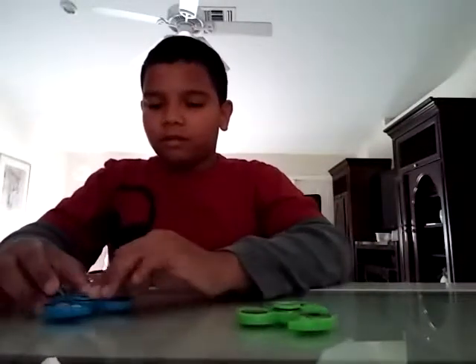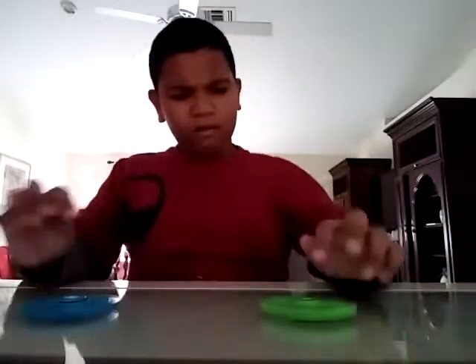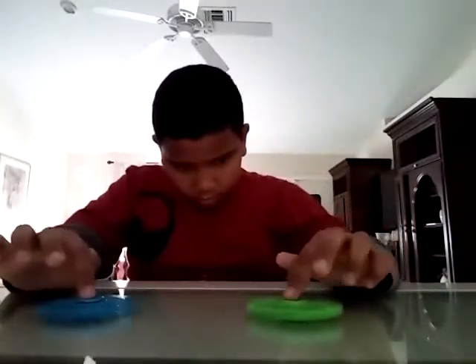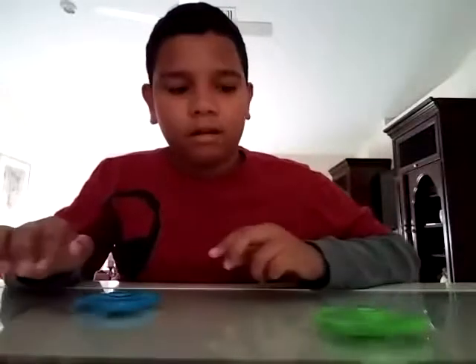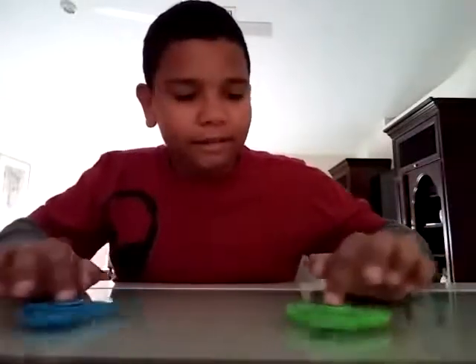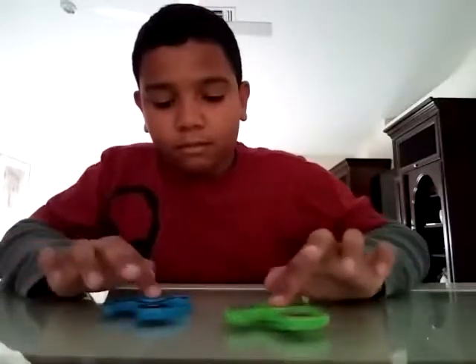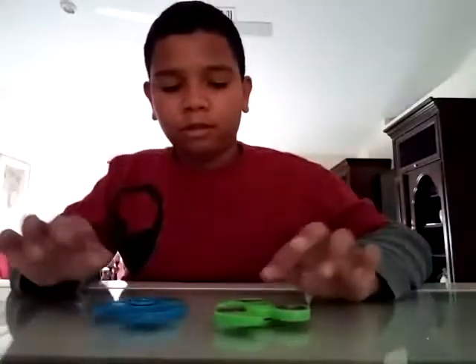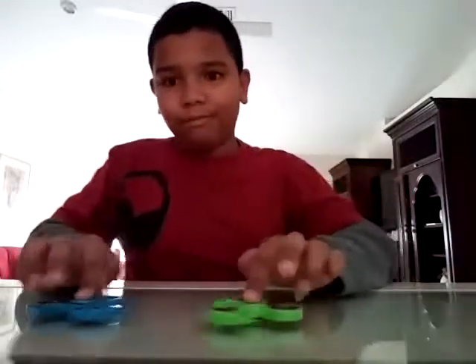All right let's do this again. They're still both spinning. I think this is going to be a close one — they're starting to slow down. I think the green one's going faster. They're both still spinning. The blue one's spinning just a little bit.